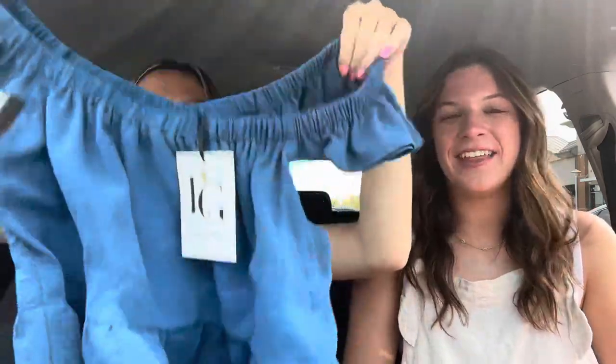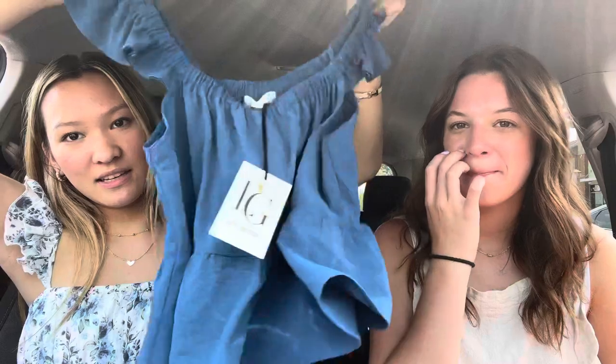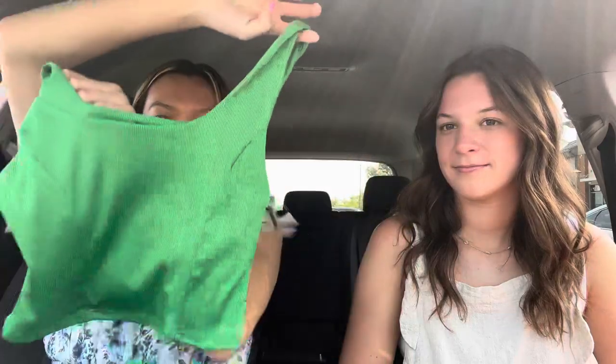Next we went to Dry Goods — that's my favorite store — but I didn't get anything. I did buy some stuff there, but it's a little awkward because I actually applied there for a job — story time — and I didn't get it. The girl who interviewed me saw me and gave me side eye the whole time. Anyway, I got this blue top — it's a large but it fits — blue for my school colors — and a green one, just a basic thing.